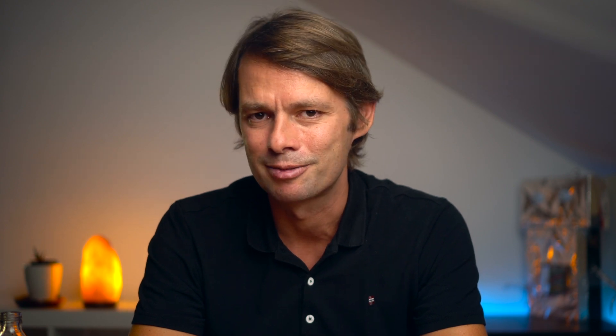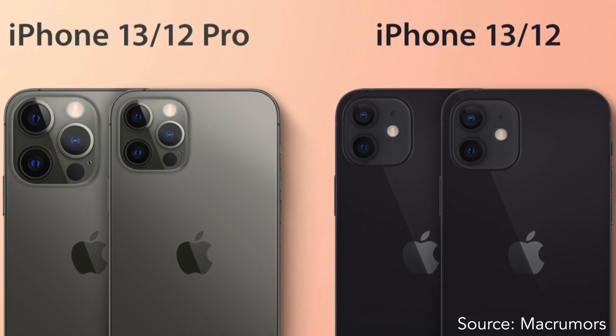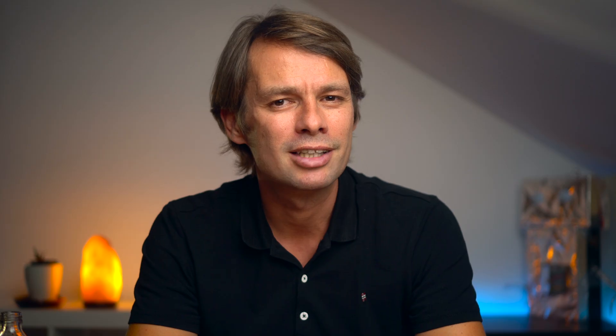The first images circulating on the web indicate that there will be some significant changes to the cameras this year. The rear camera unit of the iPhone 13 seems to be larger than the one of the iPhone 12, but the individual lenses should protrude less from the camera bump. The overall larger design is supposed to allow for some crucial innovations. Mainly the ultra-wide lens is said to be clearly improved.